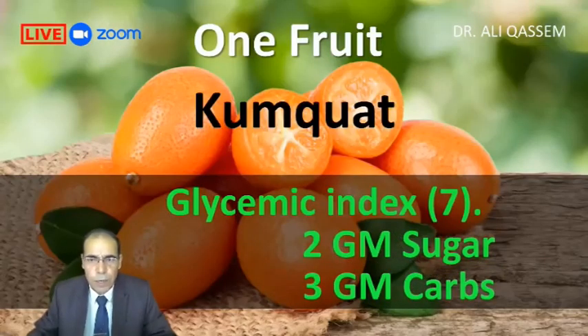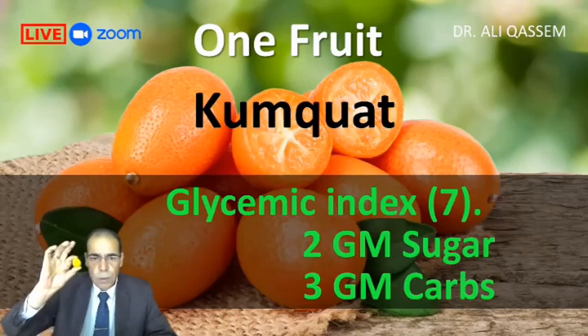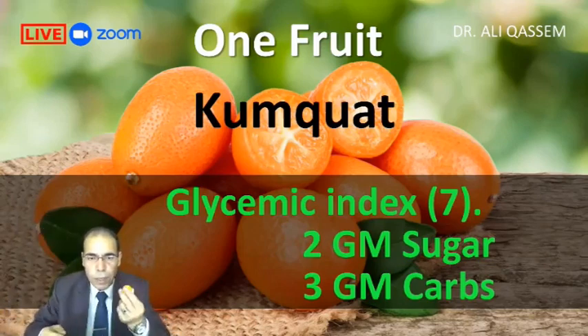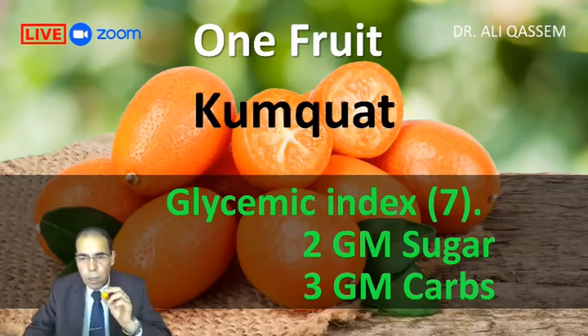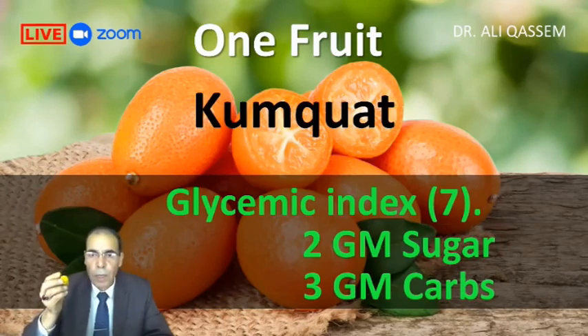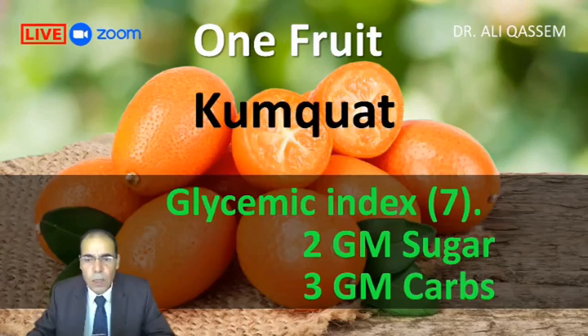The second one is my favorite: kumquat, or the Japanese orange. Small, tiny pieces of orange like this. It's edible completely with the skin. Each fruit contains two grams of sugar and three grams of carbs. Very suitable for those with type 2 or even type 1 diabetes. It's very healthy, spicy, and very good for diabetes.